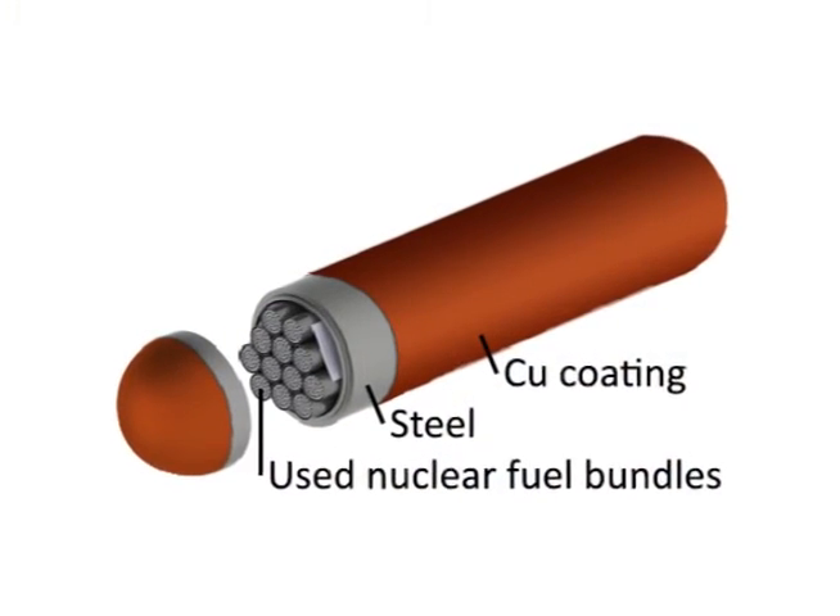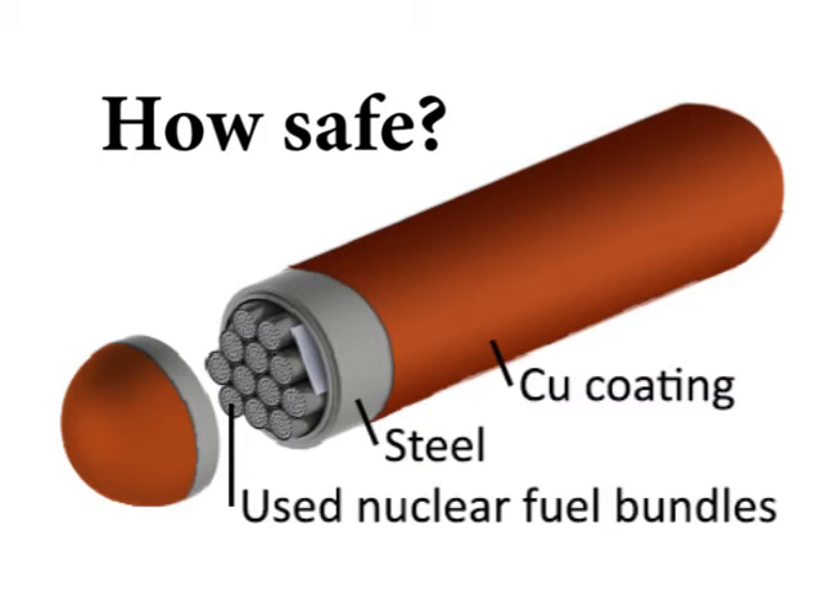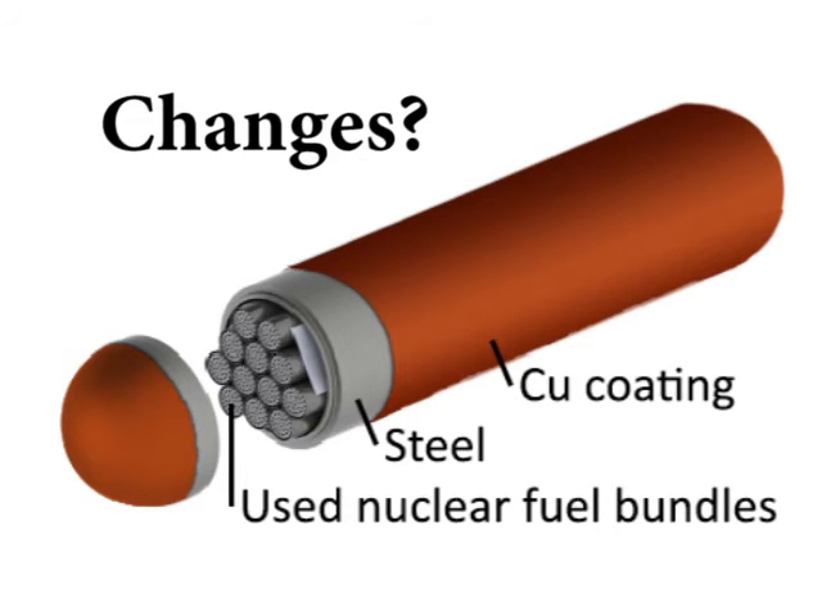Having this model in turn allows us to evaluate how safe the proposed container design is and whether changes are necessary.